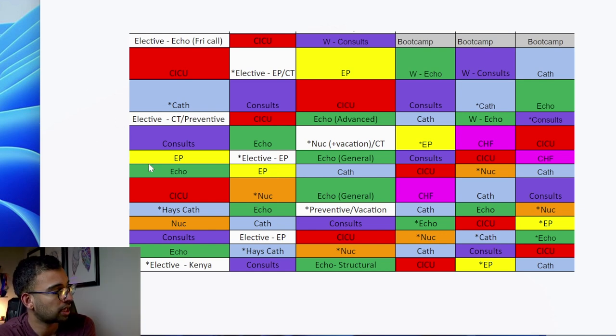On the flip side, you can see how another fellow has a similar mixture of echoes and CTs, but they're interested in global health. They're actually going to do an elective that our institution allows in Kenya, which would be really, really cool. So they already have that global health elective built right into their schedule - which is awesome.